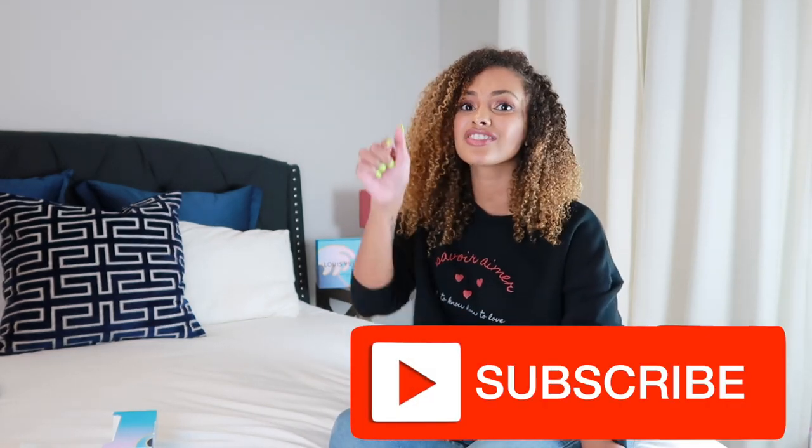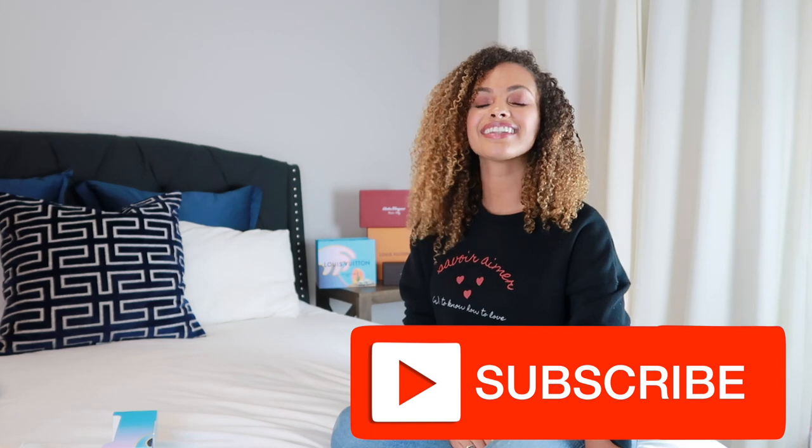That comes to the end of my video. I was thinking about doing a part two of luxury items I don't think are worth the price, so if you want to see that give this video a like down below and let me know in the comments. If you liked this video give it a thumbs up as well. If you're not already subscribed, go ahead and subscribe — it's free, just click down below. I will see you guys next week. Bye!